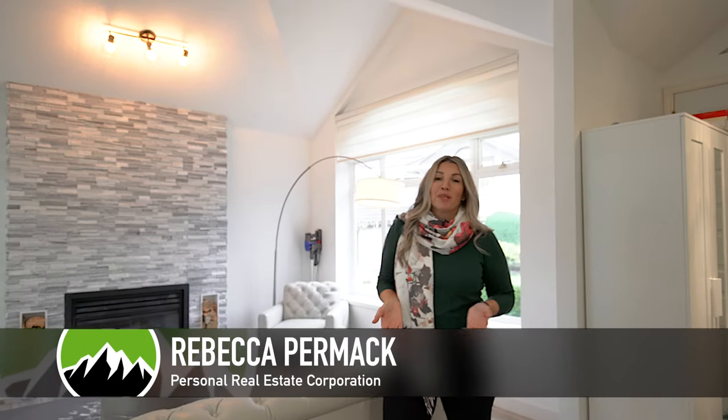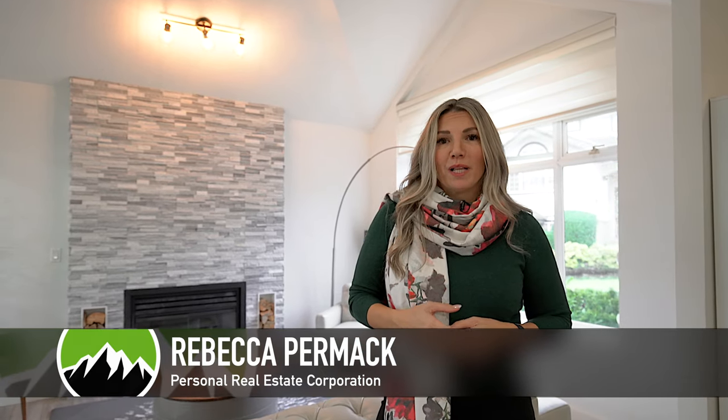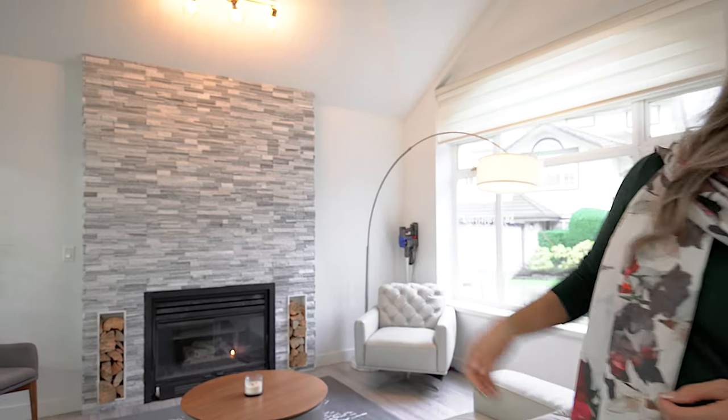Welcome to 1668 Plateau Crescent. This beautiful and spacious seven bedroom home on Westwood Plateau features many updates including flooring, an updated kitchen and this beautiful stone fireplace.